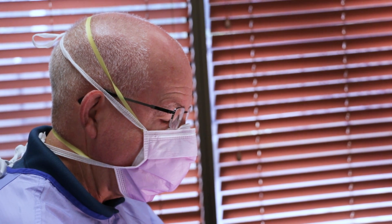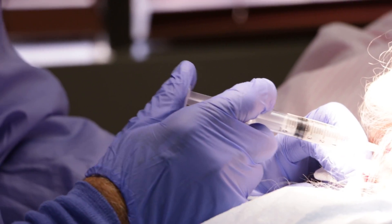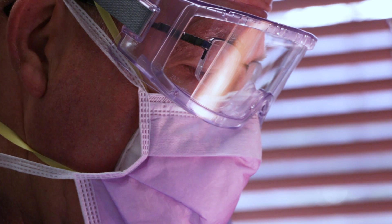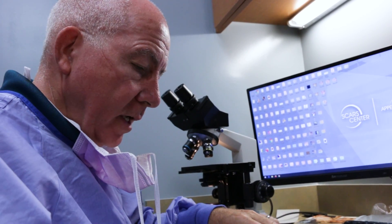Dr. Goodman is a dermatologist and Mohs surgeon with over 30 years of experience in Mohs surgery alone. He is the founding president of the American Society for Mohs Surgery and is a member of multiple skin cancer foundations in Orange County and throughout California.